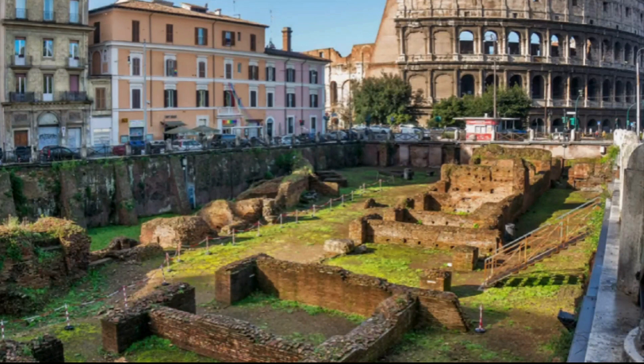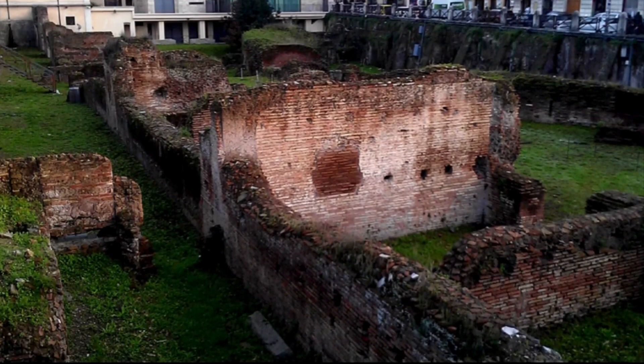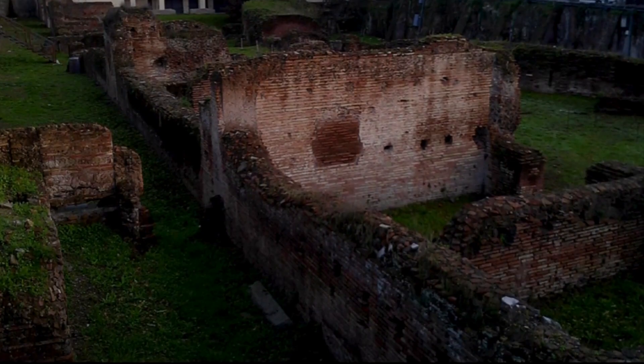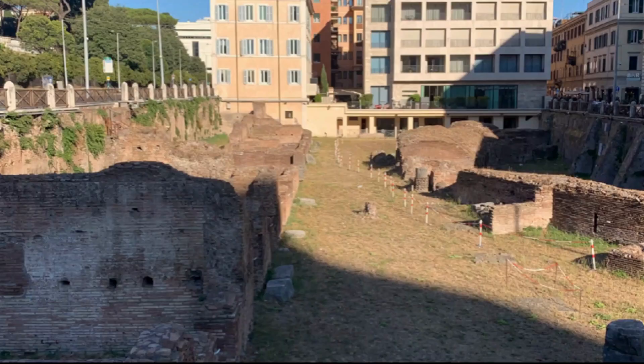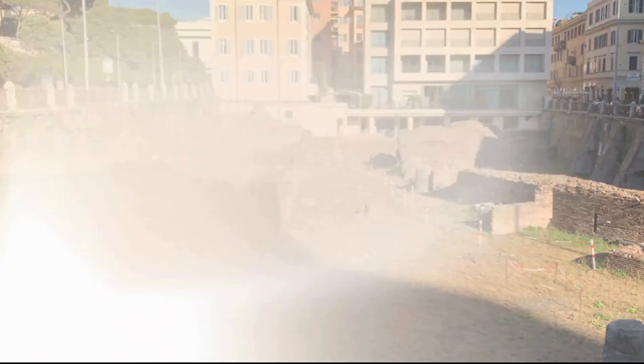Ludus Magnus was the largest and most famous gladiator school in Rome and can be found in the immediate vicinity of the Colosseum. It was built between 81 and 96 AD by order of Emperor Domitian, and rebuilt between 98 and 117 AD during the reign of Emperor Trajan. The ruins that can be admired today date back to the time of Trajan. Visitors can admire the foundations of the spectator stands, the arena and the gladiator barracks, the fountains from which the gladiators drank water during training, as well as their chambers. Via San Giovanni offers the best view of Ludus Magnus.